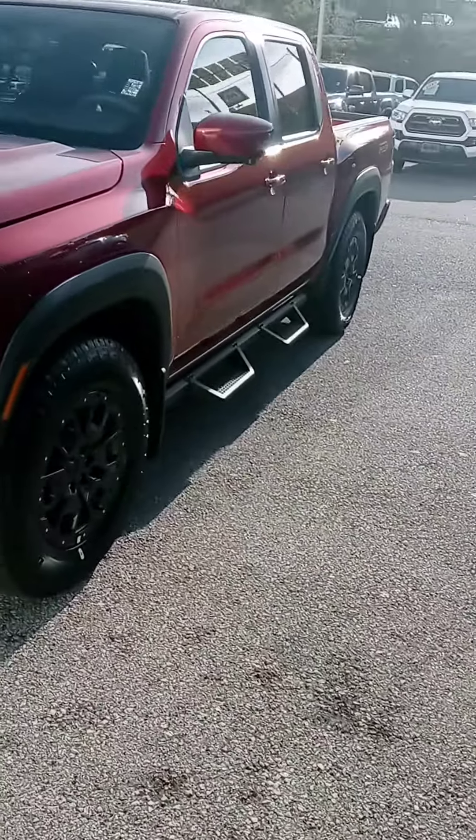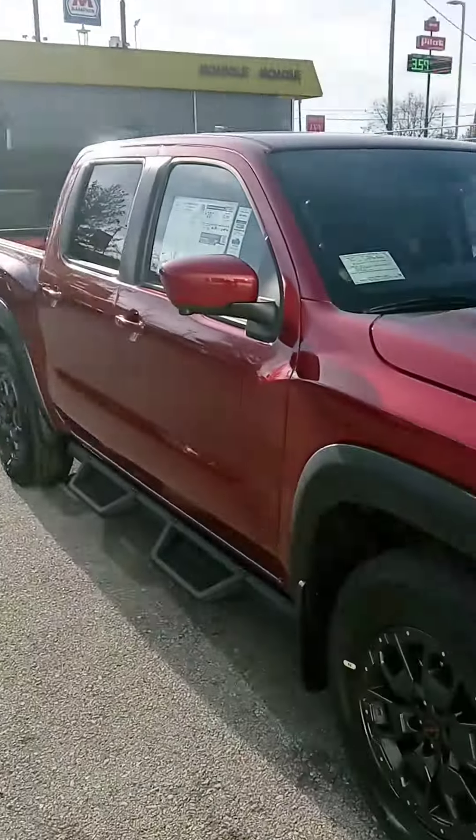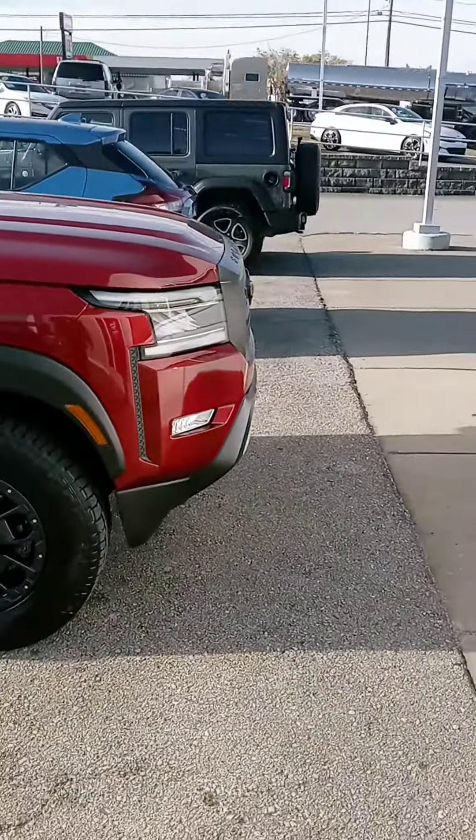Hey Tim, how are you? John here, Victory Nissan. You inquired on this Frontier right here, so I wanted to give you a better look at it and let you know it is here and available.